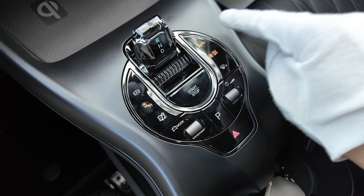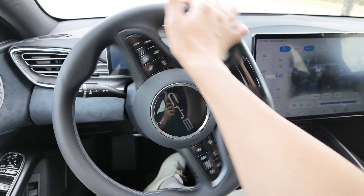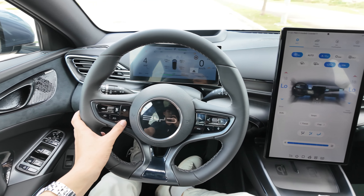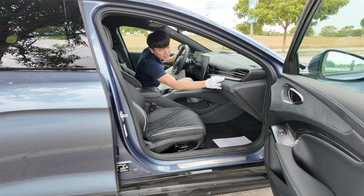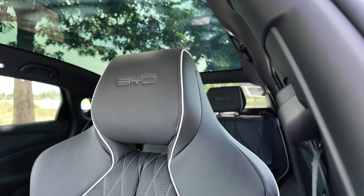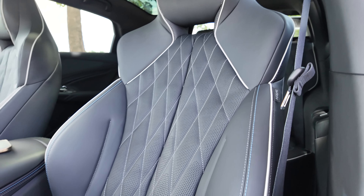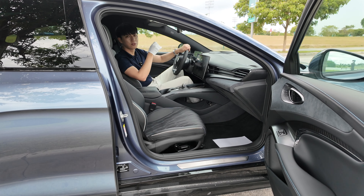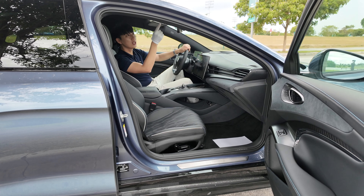It feels like a Volvo steering wheel design — actually similar to the other models. The interior is different because it has suede here. Panoramic sunroof — it is not the type that you can close. All these lights look like they come from Mercedes-Benz.